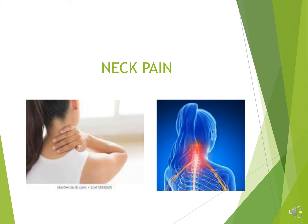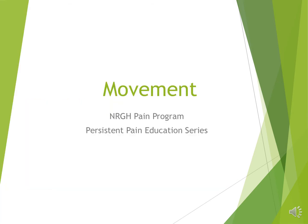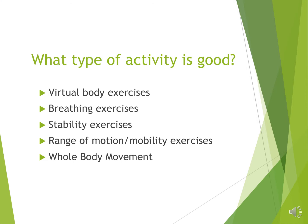Today we're going to be talking about how you can use exercise and activity in relation to helping manage symptoms in your neck. We'll be talking about various forms of activity, specifically virtual body exercises, something we'll go into detail at the end of the presentation.